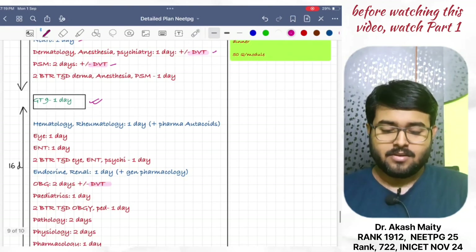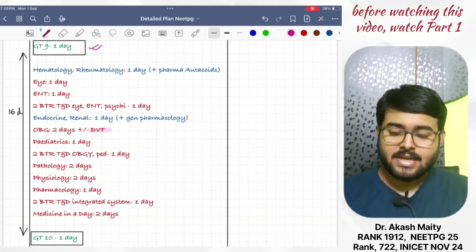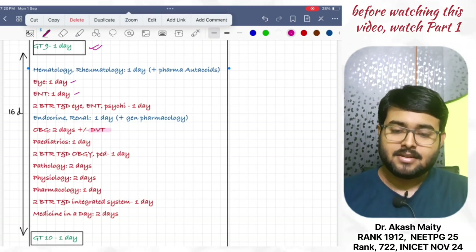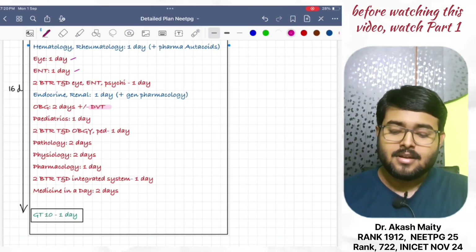Then, hematology and rheumatology in one day. Then, revise ophthalmology and ENT in one day each. 2 BTR TND, ophthalmology, and psychiatry — revise in one day. Then, endocrine and renal — revise in one day. Plus, revise general pharma on the same day.